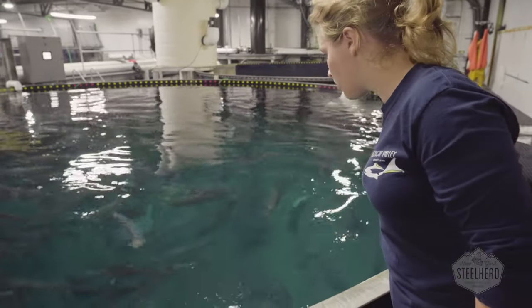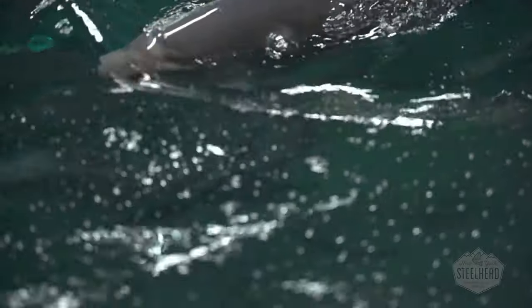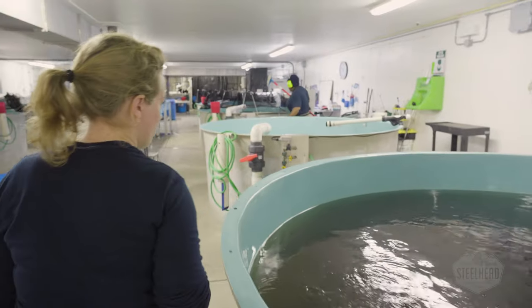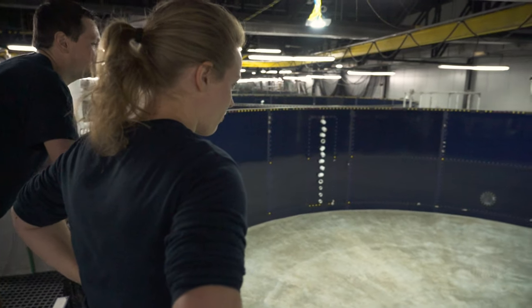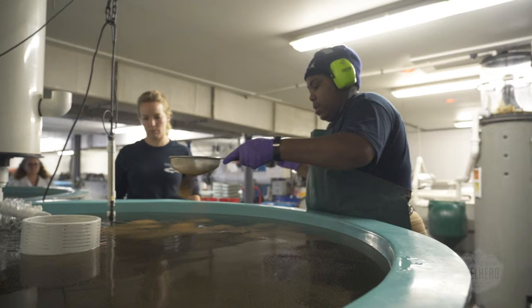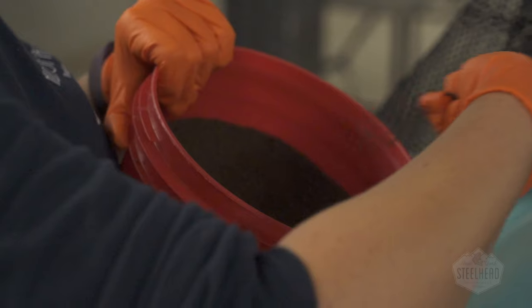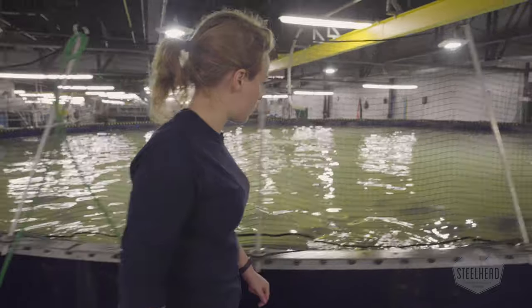Steelhead are a hardy species and well-suited to aquaculture. They're schoolers and from hatching spend all their time in communities, in our 54 tanks from 5 feet to 45 feet in diameter, going from nursery, where they're hand-fed, into smolt, juvenile, grow-out, and eventually harvest tanks.